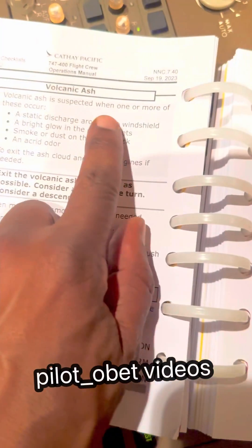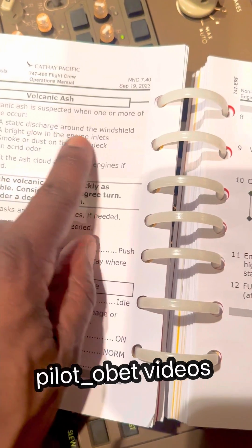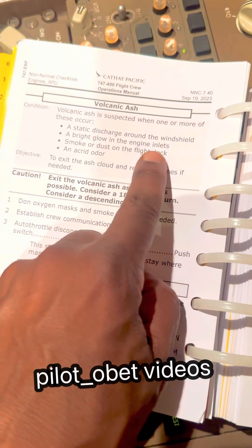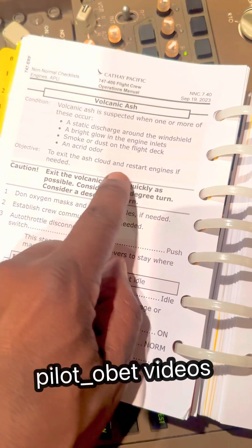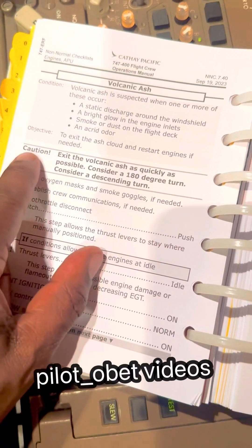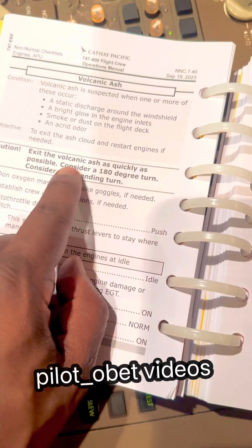Volcanic ash is suspected when one or more of these occur: static discharge around the windshield, a bright glow in the engine, smoke or dust in the flight deck, or an acrid odor. The objective is to exit the ash cloud and restart engines if needed.